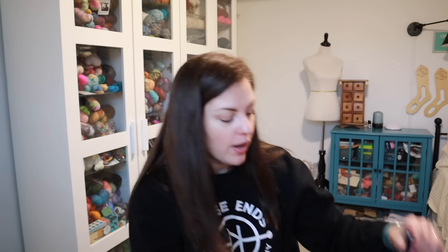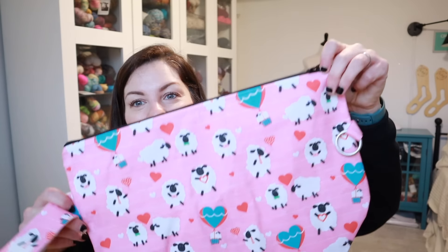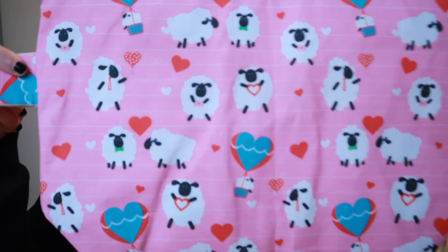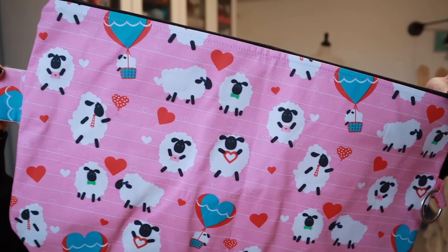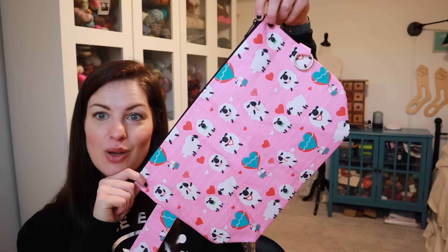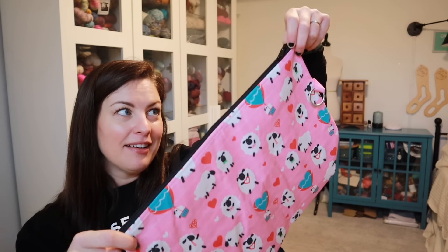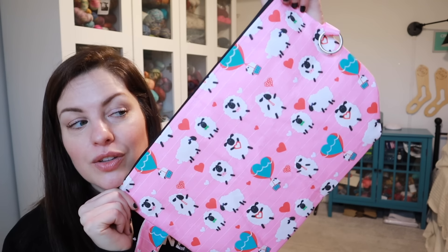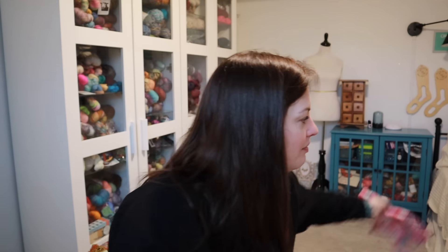Darlene of Bags by Awesome Granny sent me a Valentine's Day project bag. Look how cute it is — I love it. I have no idea what I'm going to put in here, maybe some scraps to pull from for scrappy socks. Head over and check out Darlene's shop.